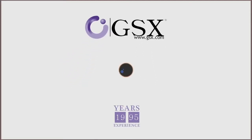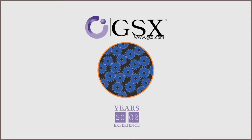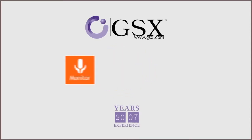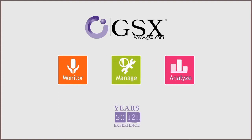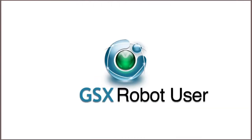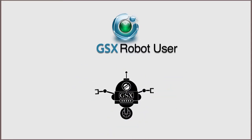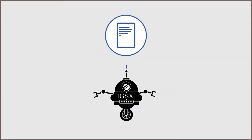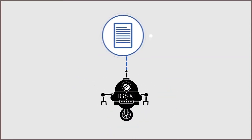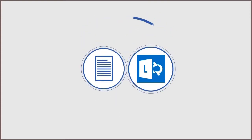At GSX, we're experts at building the solutions enterprise clients need to easily monitor, analyze, and manage today's leading collaborative and messaging services, on-premise and in the cloud. With the GSX Robot User, we're delivering the only agentless solution designed to streamline communication by delivering the critical information you need to manage proactively and avoid any outage on the system.